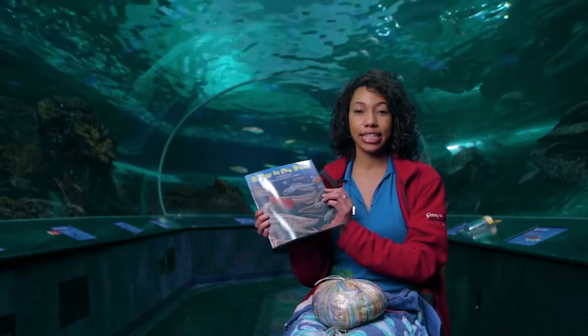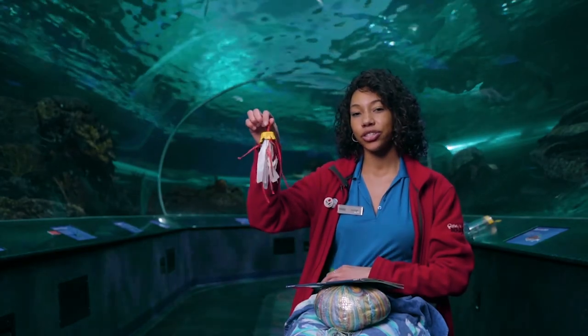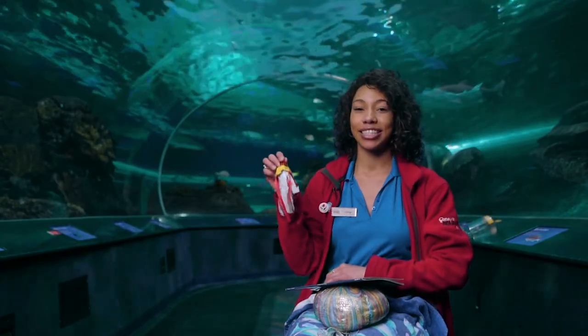If you liked this book, we also have a craft that goes along with it — a jellyfish! You can find the link on our Ripley's Aquarium website. See you later!